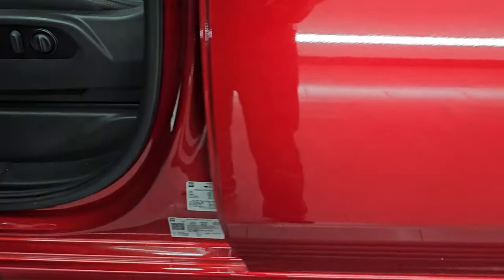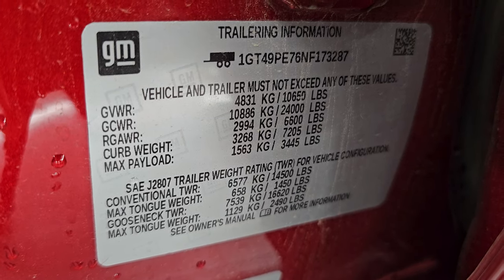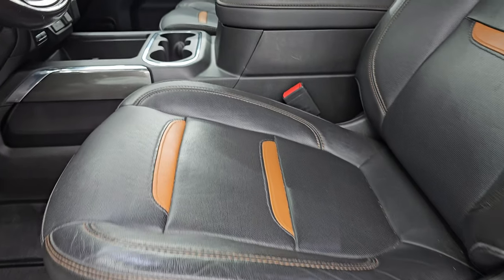Up front, I wanted to show you the VIN sticker — no Canadian trucks here. You also have the tire and trailering information sticker and the tire and loading information sticker. Feel free to pause the video if you want to take a closer look at those.